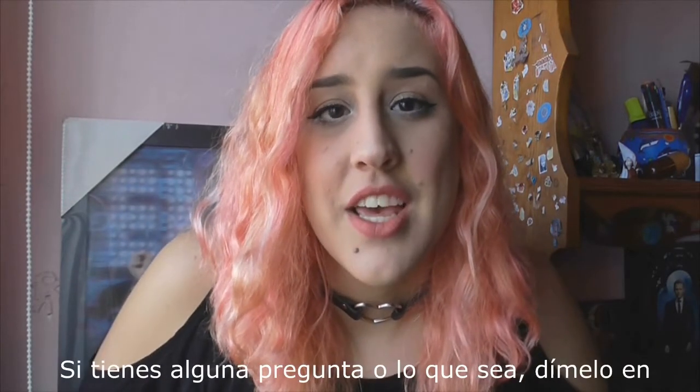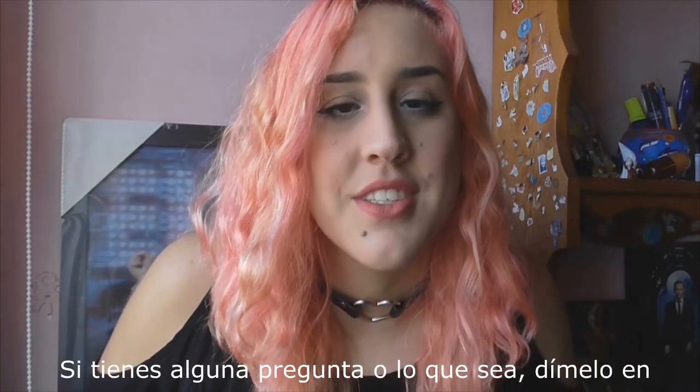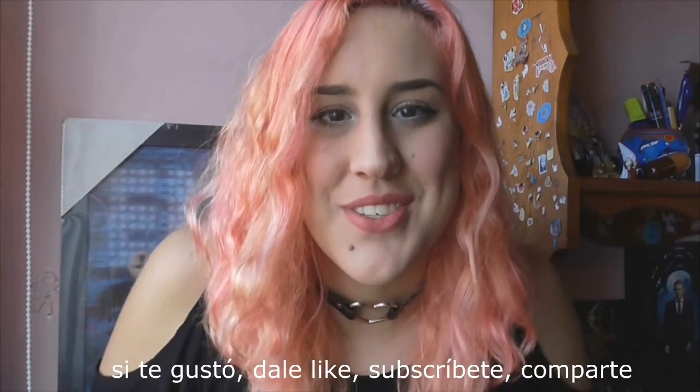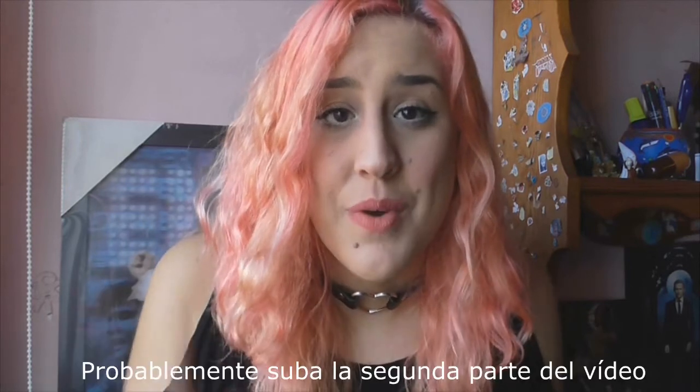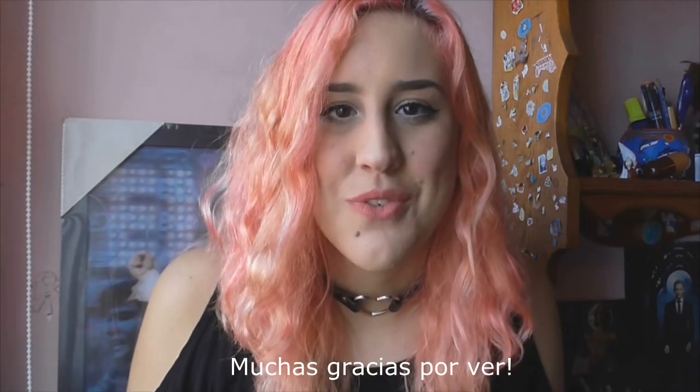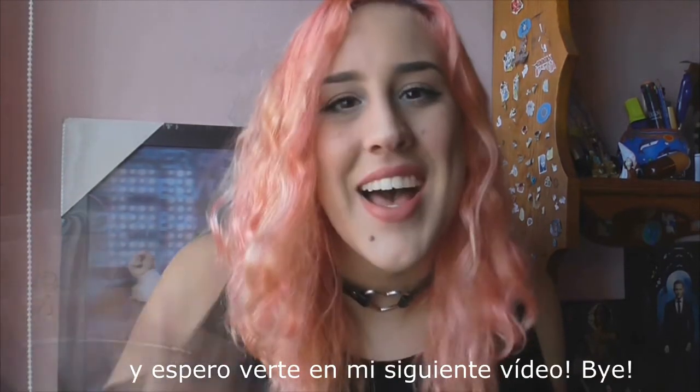Alright guys, that was everything for today. If you have any questions, let me know in the comments below. I really hope you liked this video — if you did, please thumbs up, share, subscribe wherever you want. I will probably upload the second part of the video next week so stay tuned, and thank you so much for watching. I hope to see you in my next video, bye!